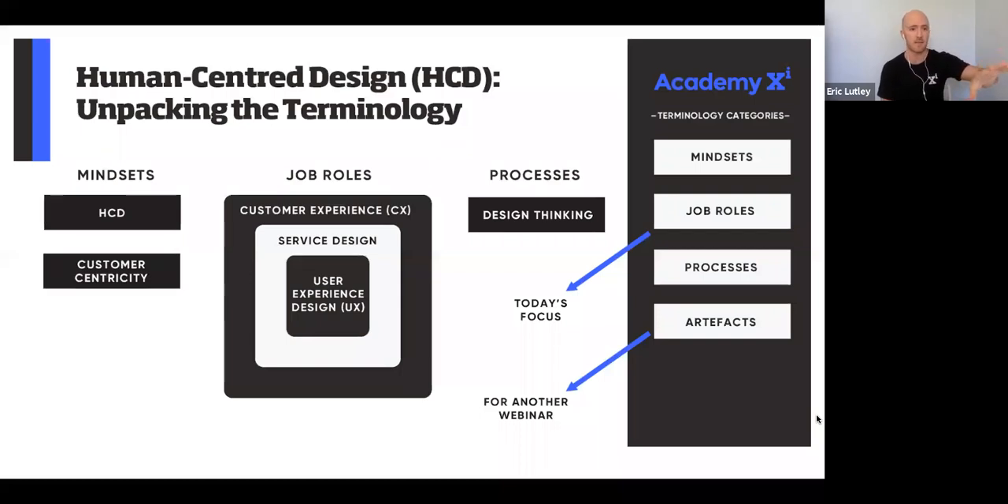Starting with mindsets — in my opinion, human-centered design is a mindset. If you are designing, creating, or building a process, a product, a form — pretty much anything — and thinking about the end user as you design it, that's human-centered design. It's just designing with the end user in mind. Super simple concept, more difficult than you'd imagine to implement in practice.